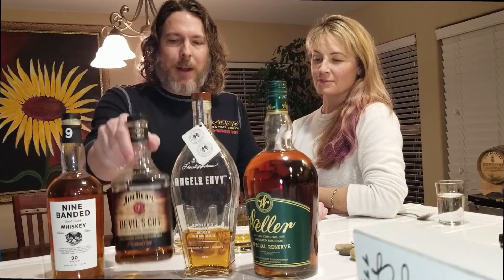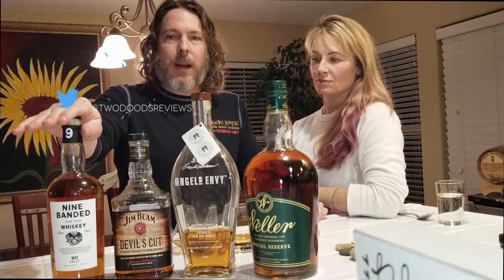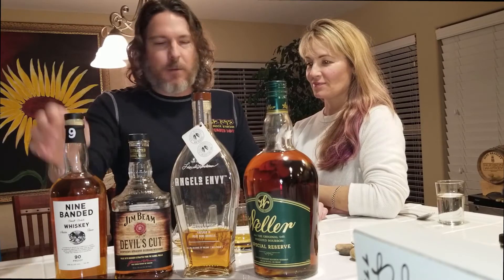Angel's Envy, very popular. Jim Beam just doing some awesome stuff and doing it on the cheap — this bottle was about 20 bucks over at Total Wine. This is the Devil's Cut, it's our favorite of the line so far. And then this one right here — you have to tell me a little bit of the history on this, Allison, because you picked this up in Texas as well. It's called Nine Banded, it's from Austin.